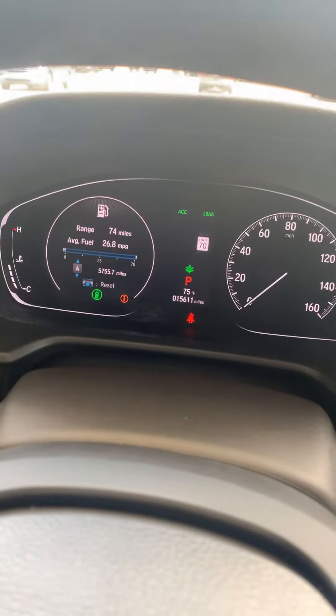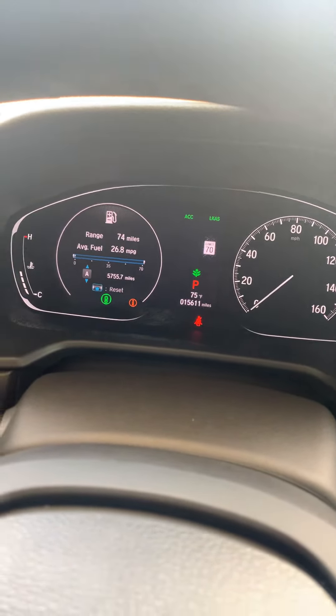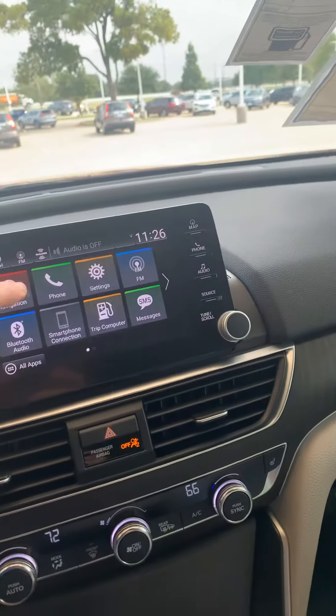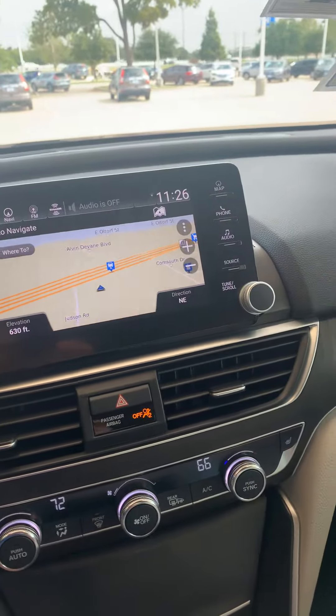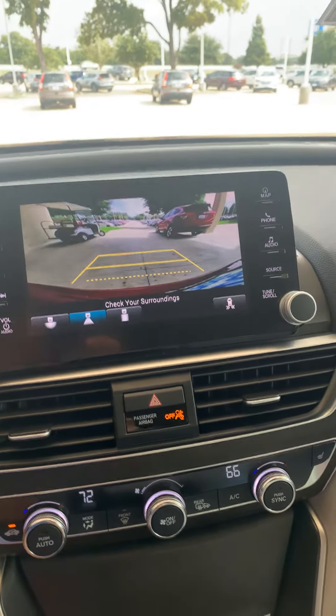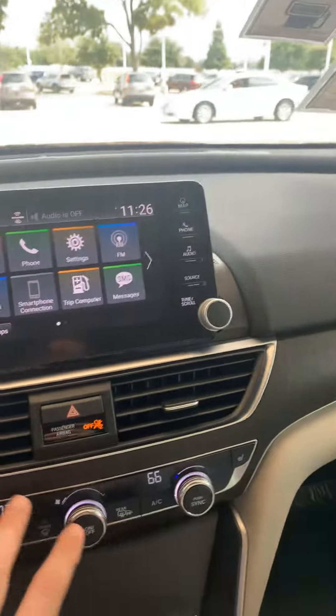Not a lot of miles — like we spoke about, 15,000. It comes with Honda Sensing, navigation, Apple CarPlay, backup camera, all the cool safety features, seat warmers, dual climate — everything over here.